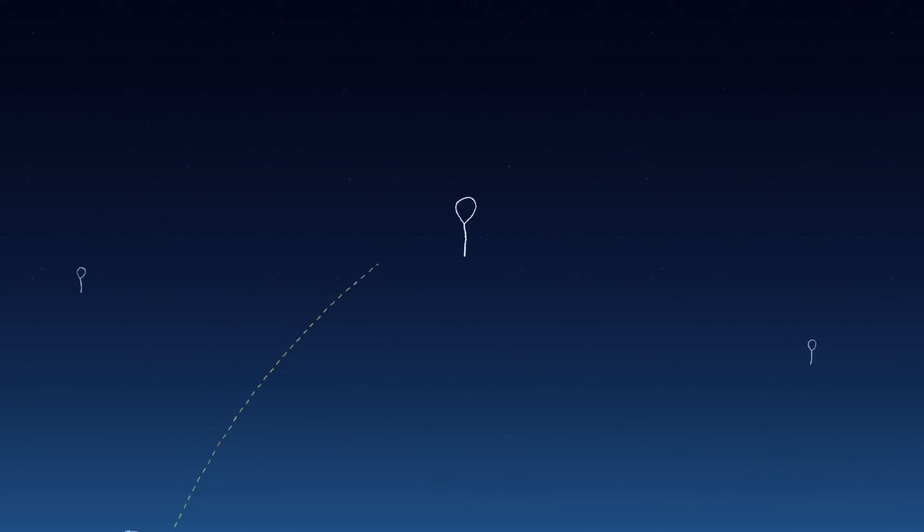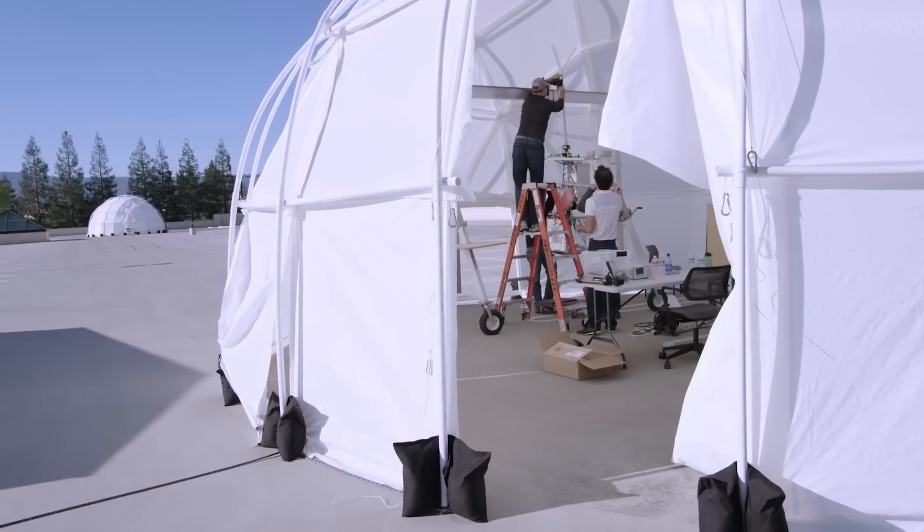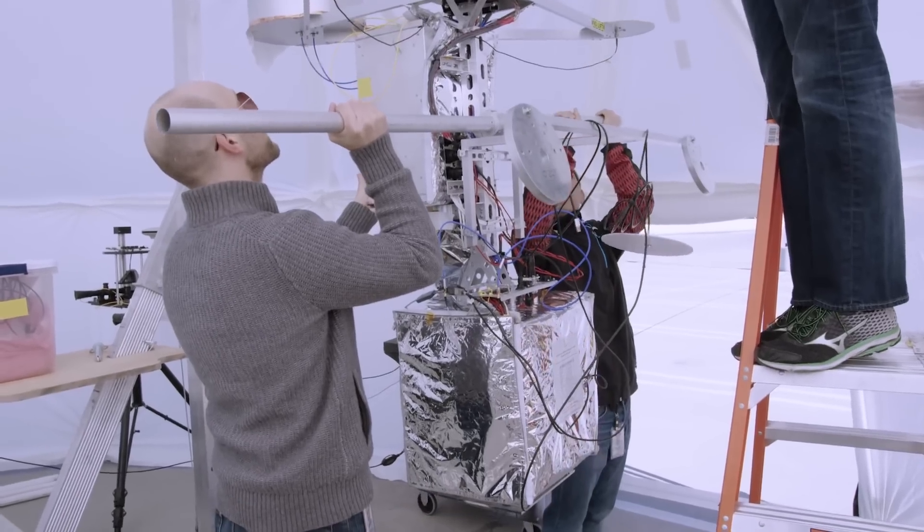Once you get the data from the ground station up into the balloon, you need to connect multiple balloons in a chain in order to get the signal to where it needs to go — sometimes hundreds of thousands of kilometers away from the ground station. So the balloon-to-balloon links are a really critical element of the Loon network.